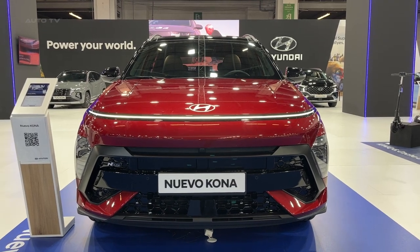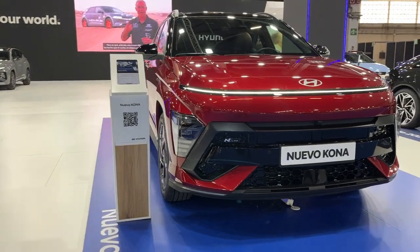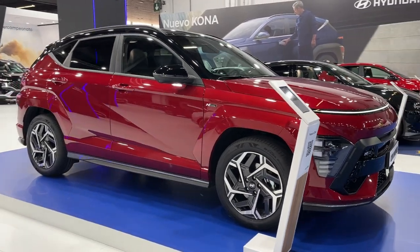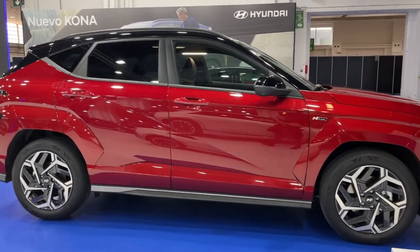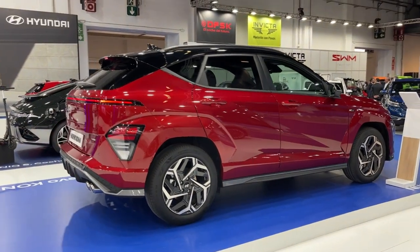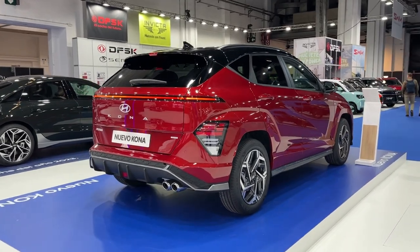The 2024 Hyundai Kona introduces a new era of advanced upscale compact SUVs, featuring an impressive all-electric version with a projected range of 260 miles, according to preliminary Hyundai estimates. This second-generation Kona stands out in the small SUV market with a diverse selection of powertrains, including electric, internal combustion, and a performance-focused N-Line variant. Slated for a summer release, the Kona Electric will follow in the late fall.